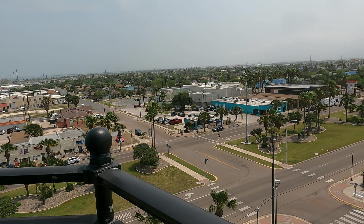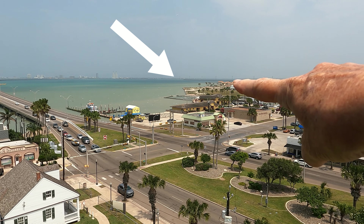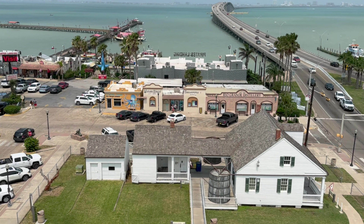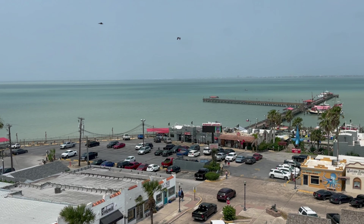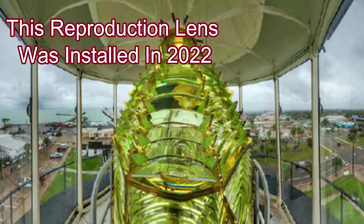We look out on Port Isabel — we're camped right out there. So that's the lens. This all looks brand new — I wonder if it's new or if it's just clean.